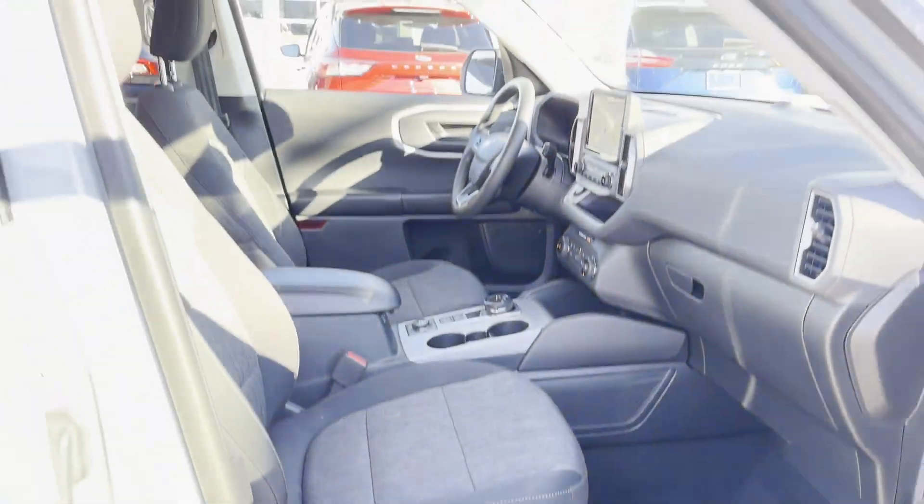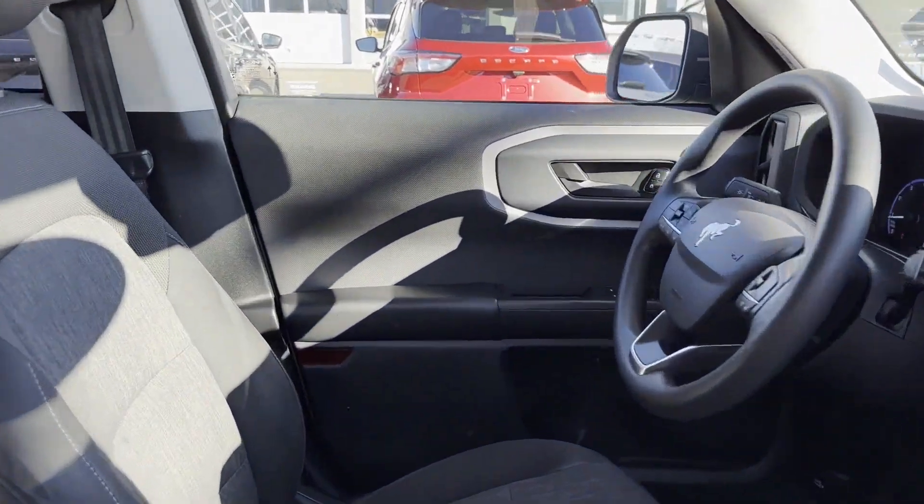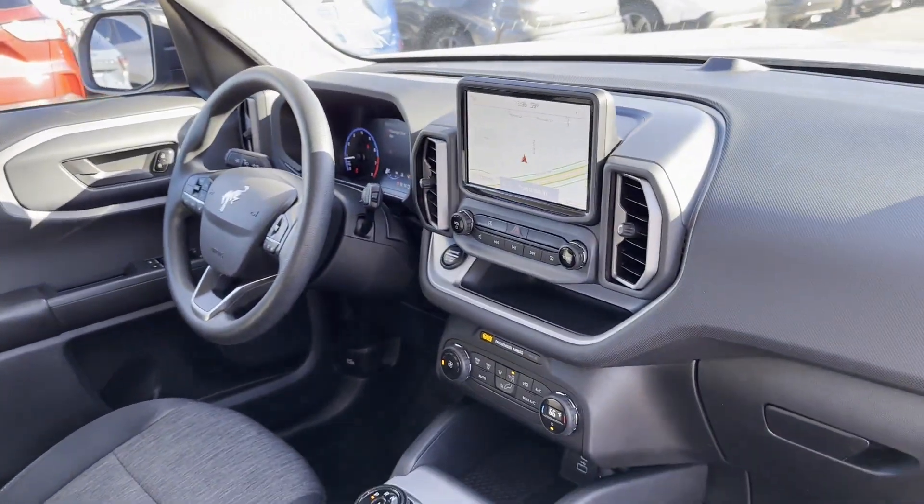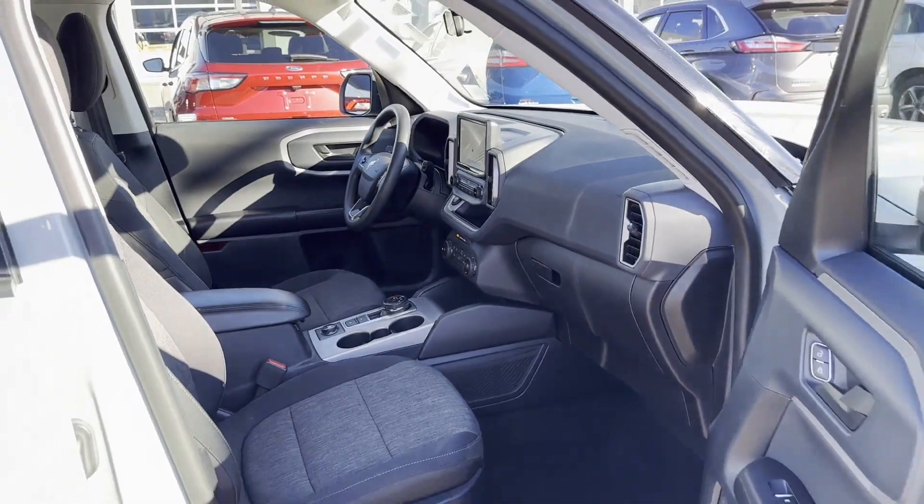We have hundreds of Ford cars and trucks on site, as well as a vast selection of quality pre-owned vehicles. Our professional and courteous sales staff is consistently able to offer you the best service and selection at the lowest prices. We can handle all your service needs.